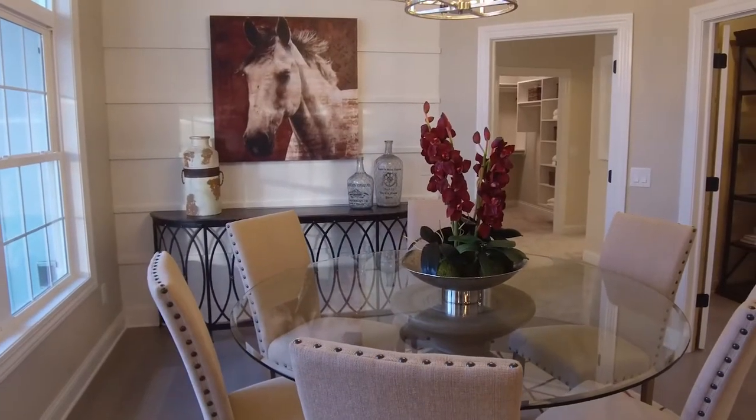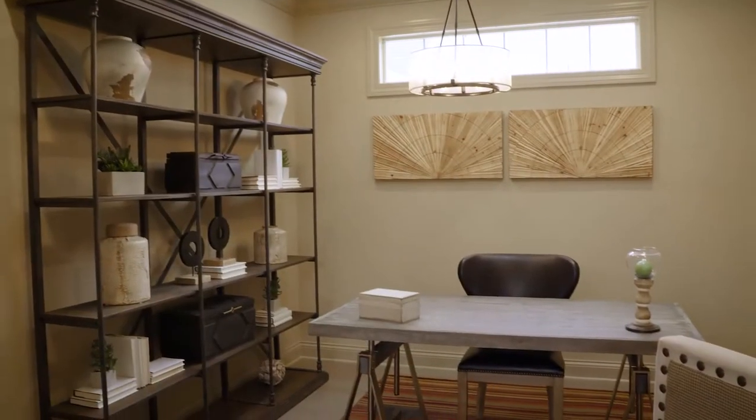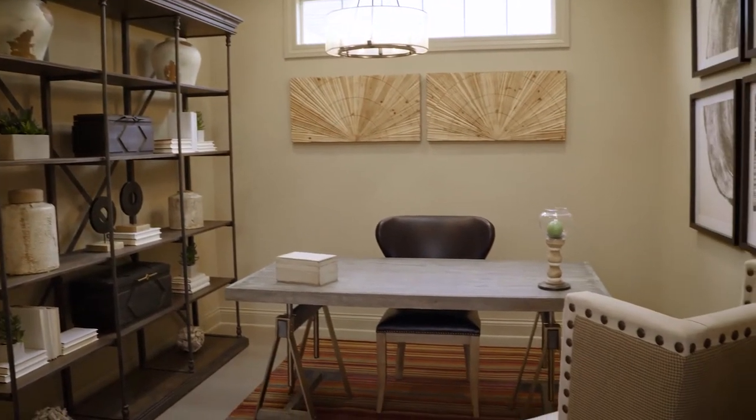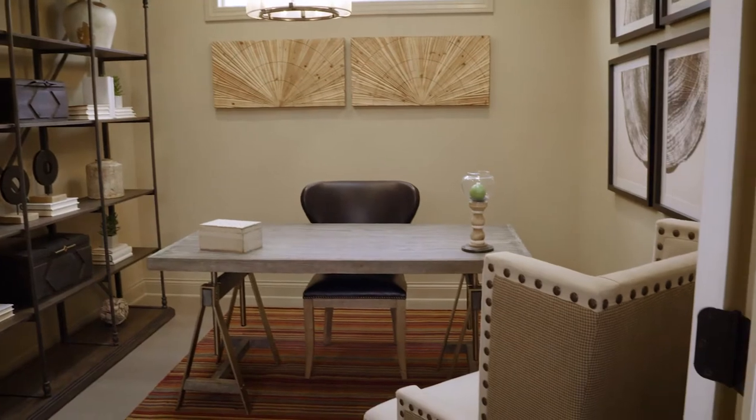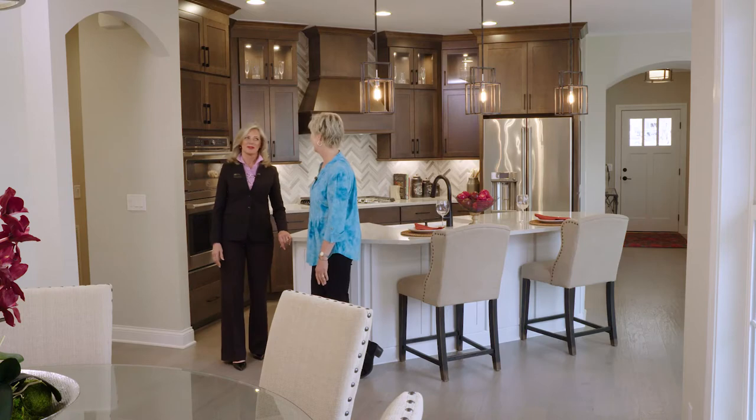And then we go right into the dining area — great open space. And then off of the dining room is a den. You can make that your own. You can make it a cozy sitting room where you watch TV, or an office. But it's private space.